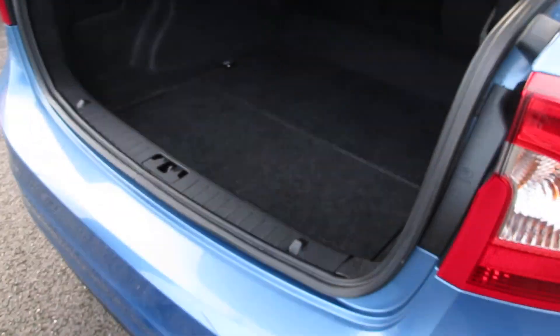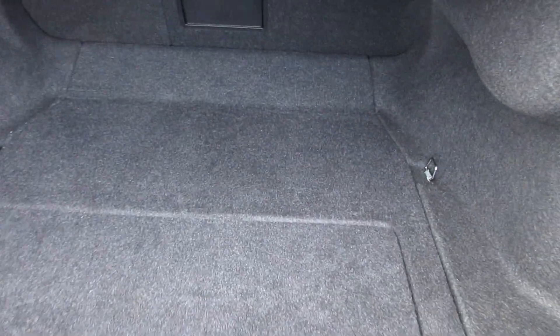As you walk around the vehicle, the boot itself — it's a saloon so you get quite a deep boot going all the way back towards the back seats.